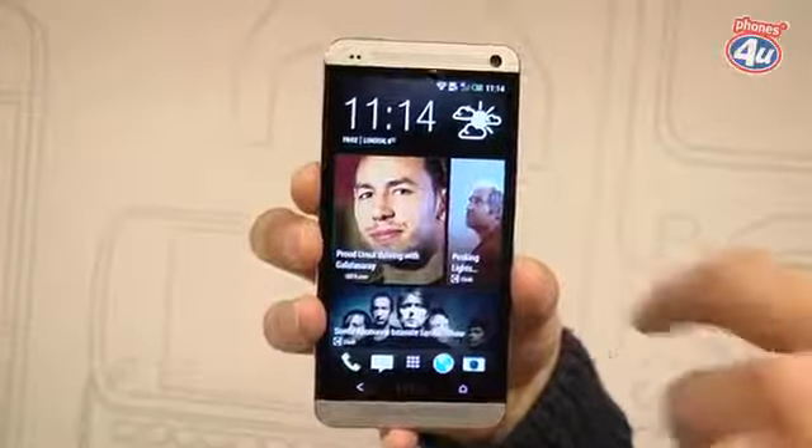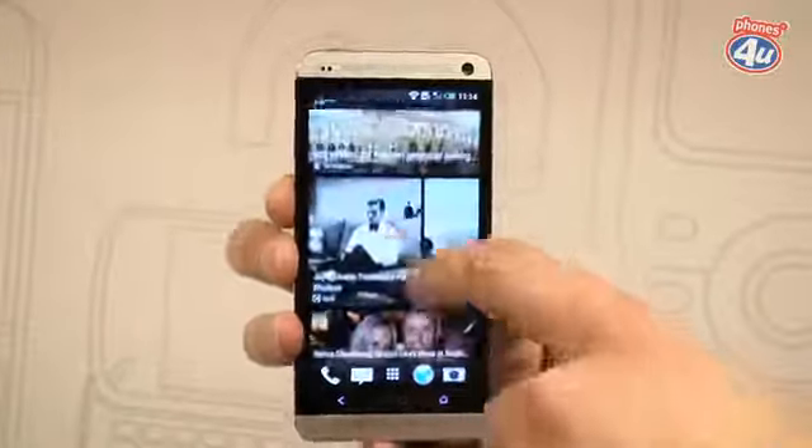With an all aluminium chassis and stunning build, the HTC One really is dressed to impress. It weighs in at less than 150 grams and is only 9.3 millimetres thick. It's also got a beautiful 4.7 inch 1080p full HD display.